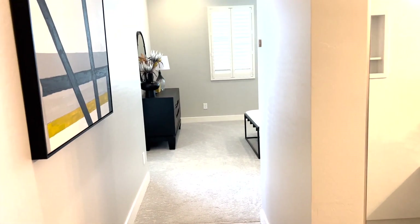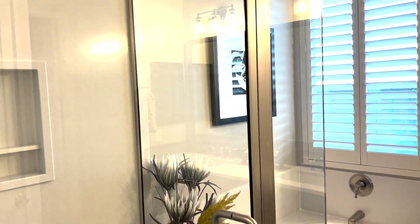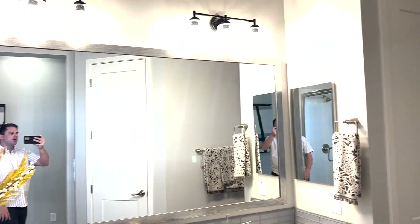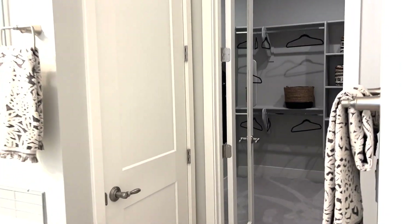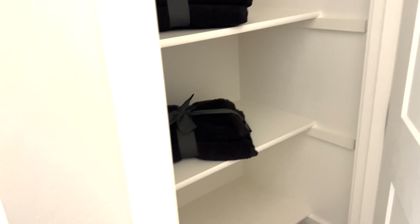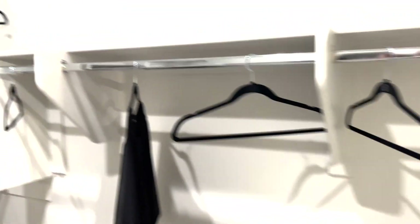Let's check out the master bedroom. First you've got your bathroom as you come in — there's the tub with a window to let some light in, a dual vanity sink, a nice big mirror, and a water closet right there. There's also a linen closet of course.